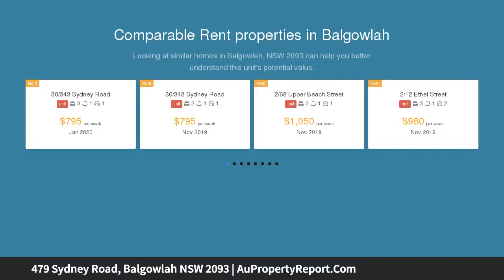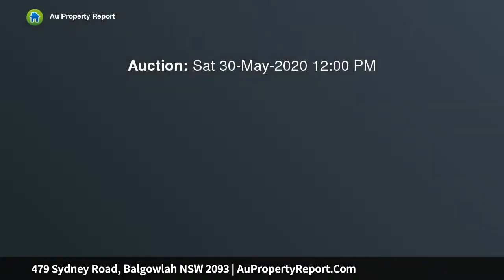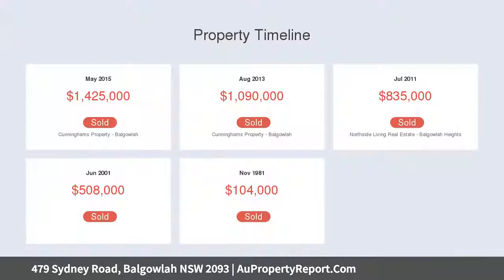Situated on a 544 sqm block opposite Valgala Oval, with a walk to city buses and Stockland Valgala shops. Welcoming interiors feature new paint and polished floors, with a generous floor plan showcasing casual and formal living areas and a sizable family room.